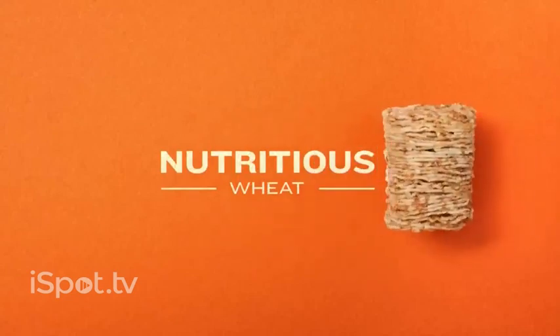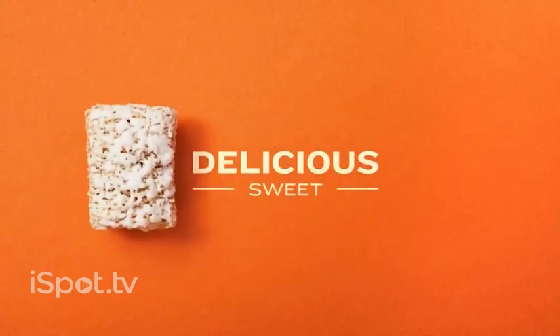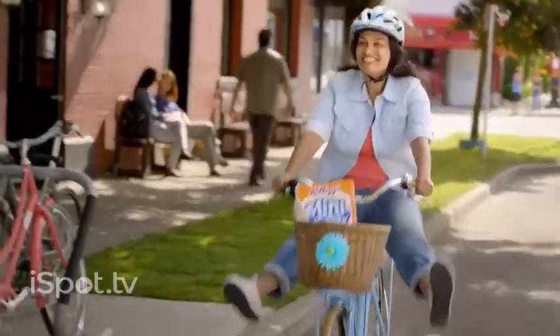Nutritious wheat for the adult you've grown into and delicious sweet for the kid you'll never outgrow. Feed your inner kidult with Frosted Mini Wheats.